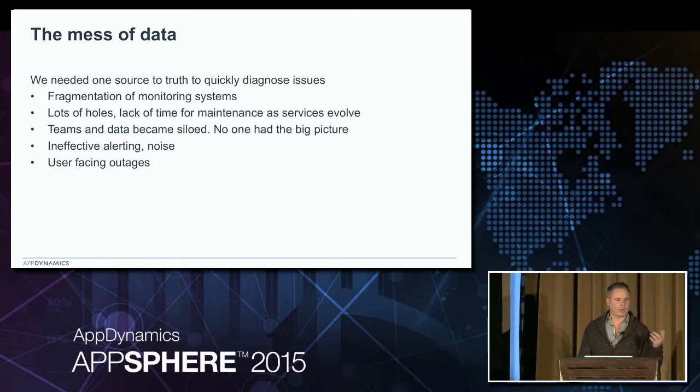It ended up having lots of holes through maintenance problems too. We were pretty good when we rolled a service out or rolled something out new - we'd have monitoring in the beginning. But because engineering didn't own the solutions, it tended not to get maintained over time. The service would evolve, we'd be missing data or we'd have a lot of data that was no longer pertinent. This made the teams become very siloed because no one had a big picture. We couldn't really tell what you were working on, how it interacted with what another team might be doing.